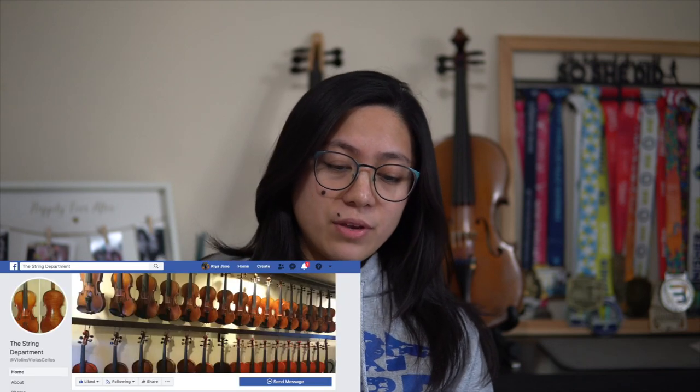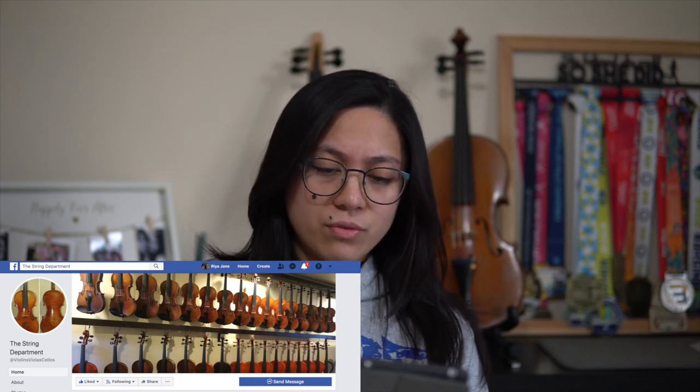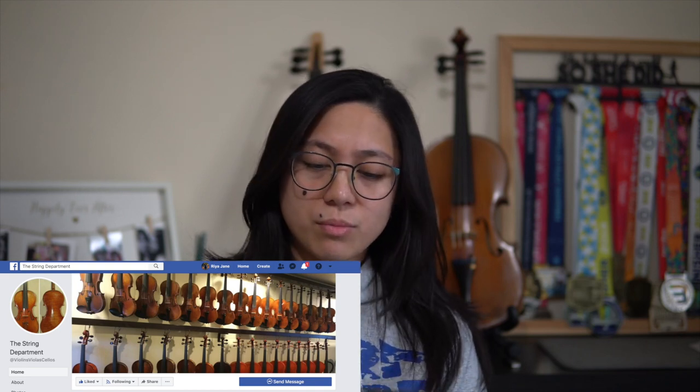If you want to spend more and get a good deal, I have made a list here — this is not arranged in any hierarchy or chronological order. First, I have the Strings Department. They have a wide range of violins, accessories, and bows. The good deal with them is that you get 100% of the price you paid for the violin if you want to trade it in and upgrade to a more advanced violin.